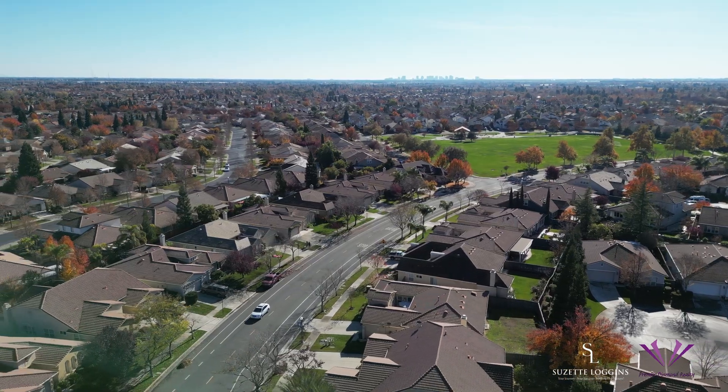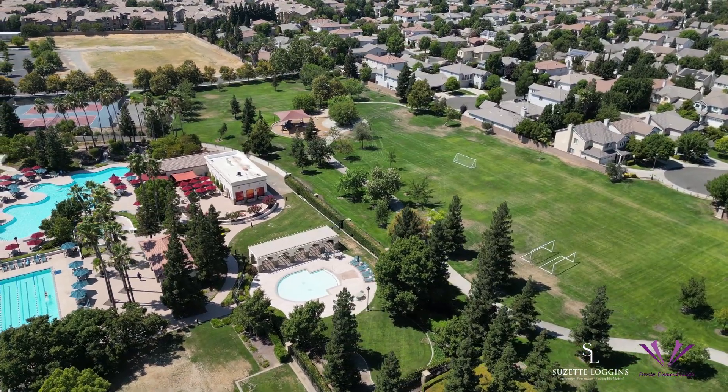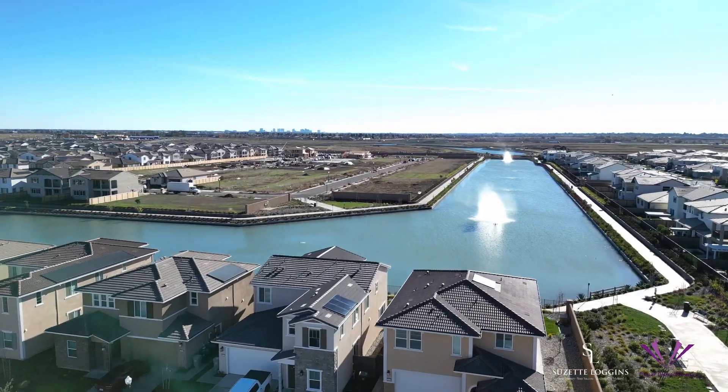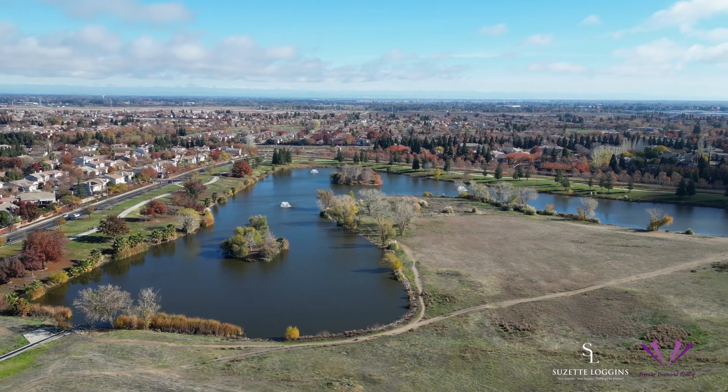Natomas isn't your typical area. It's a patchwork of unique communities, each with its own vibe and charm. Whether you're into downtown buzz or the tranquility of lakefront living, gated luxury apartments, or 55 plus communities with or without a clubhouse, Natomas has it all.